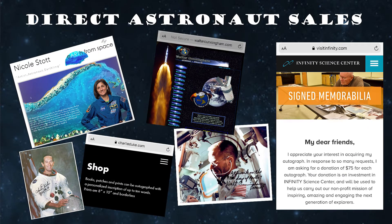Next up: direct astronaut sales. Many of the former and retired astronauts offer items and autographs for sale via their own websites, including Apollo astronaut Walt Cunningham and Apollo moonwalker Charlie Duke. ISS and shuttle astronaut Nicole Stott offers signed prints of her art online as well as many space-themed jewelry items inspired by her watercolor paintings — and buying from Nicole Stott also presents a great way to contribute to her fantastic Space for Art Foundation. And then there's Fred Haise, the legend himself. For a $75 donation to the Infinity Science Center in his home state of Mississippi, he'll sign any item that you send him — another way to do good and carry the fire of awe and inspiration to the next generation of explorers.